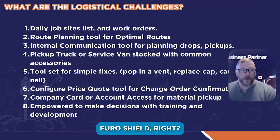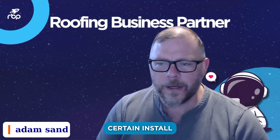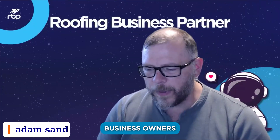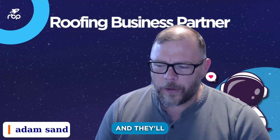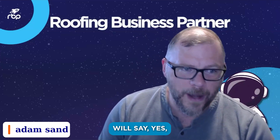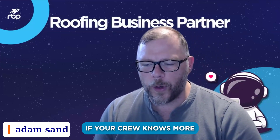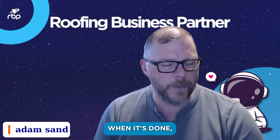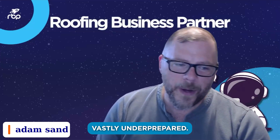For example, if you're going to start installing EuroShield — a rubber roofing material — there are certain install specs that need to be held. What business owners will do is make sure their sales team knows how to sell it, then ask the crews if they know how to install it, and the crews will say yes. But if your sales team and field manager know more about what it's supposed to look like when it's done than your site supervisors, you're going to be vastly underprepared.